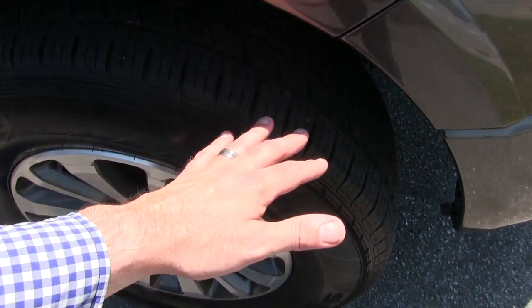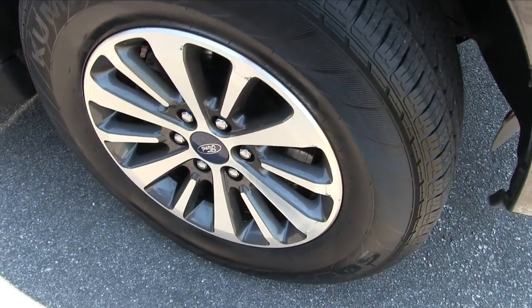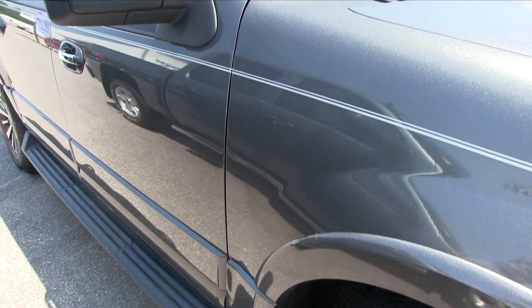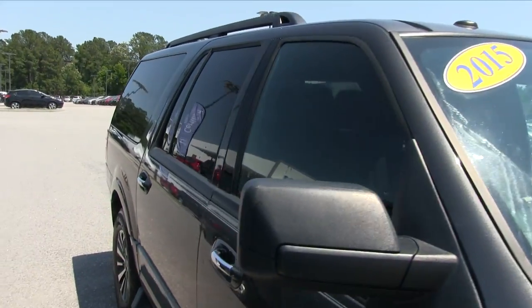It does have alloy wheels with plenty of tread left on those tires. Those are Kumho tires with a 275-65 series 18-inch wheel. Running boards down the side. There's a Carfax sitting up there — we keep a Carfax on every vehicle.